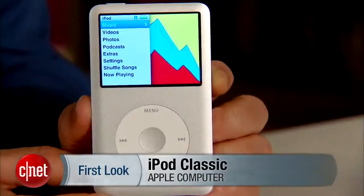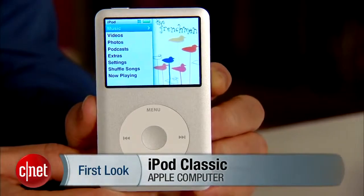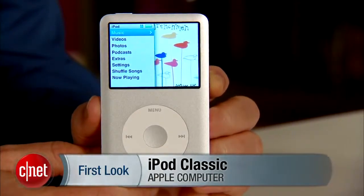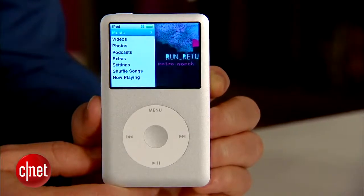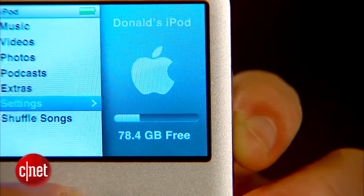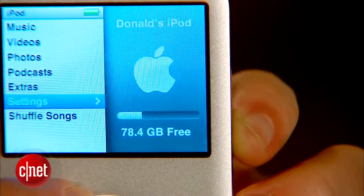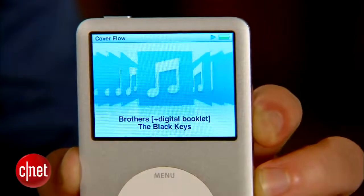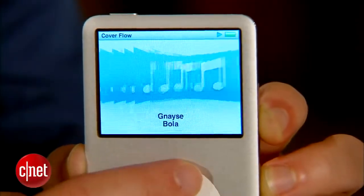I'm Donald Bell for CNET.com, giving a second — or maybe even a third — first look at the Apple iPod Classic. This guy is still around. Apple barely talks about this old grandpa anymore, but you can still buy him for $249, and he gets you 160 gigabytes of capacity, which is far more than any other iPod that Apple offers. So it's a great value when it comes down to price per gigabyte of storage.